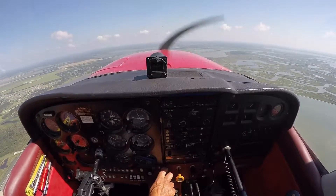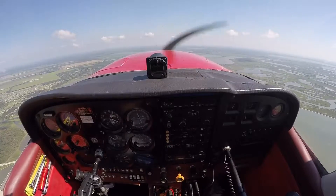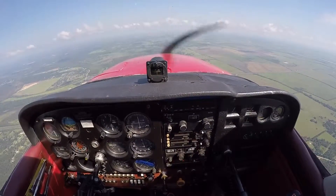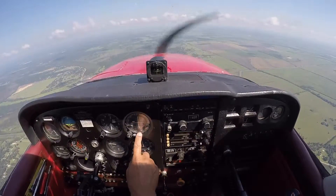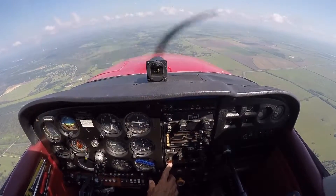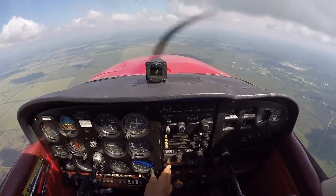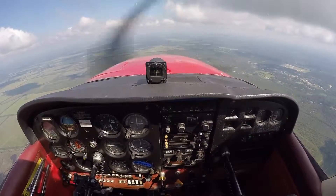We're almost out of the Class B airspace. I'm at 2,500 feet. I'm zeroed in on the VOR. Right now we're showing we're 14, almost 14 and a half miles from the VOR. Point nine miles from the VOR — our destination.